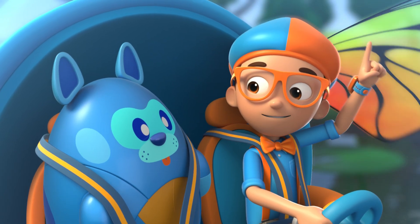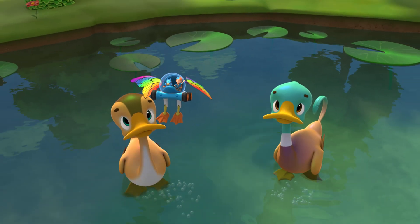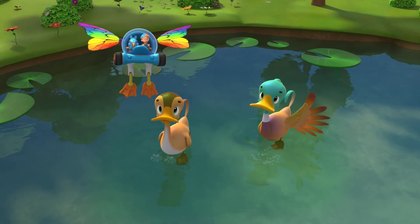Upload answer, Deebo! Thanks for everything, Declan. Bye-bye! Keep floating! Bye, Blippi!